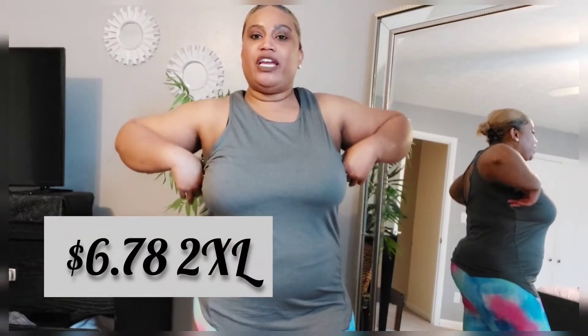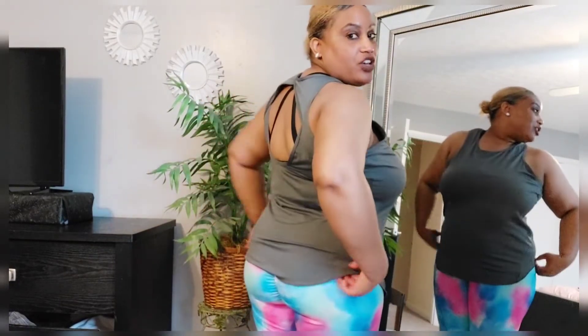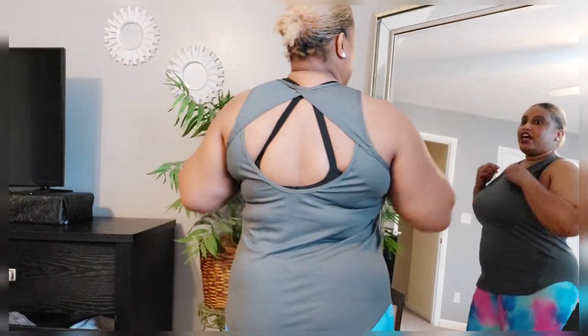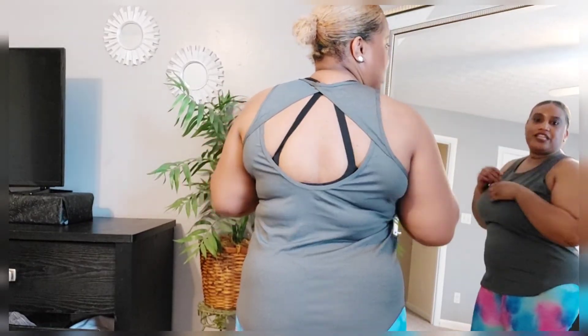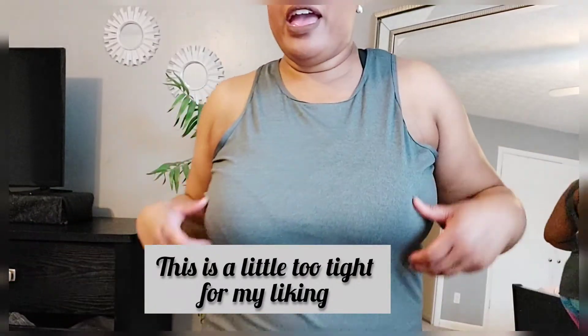This is the last top from Shein's athletic activewear category. It's just a plain gray shirt — it's kind of rounded right here and goes all the way in the back. It has a little cutout in the back, which allows more air so you can breathe when you're getting that cardio in. The material for this one is also a little thicker.